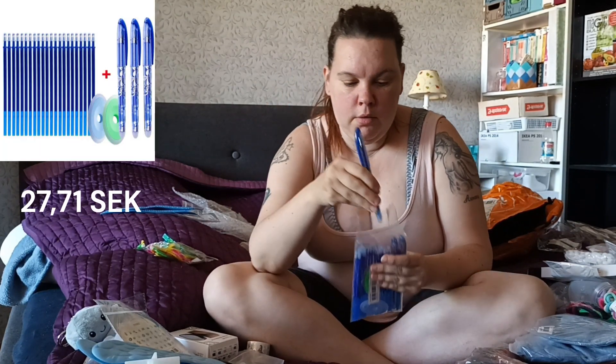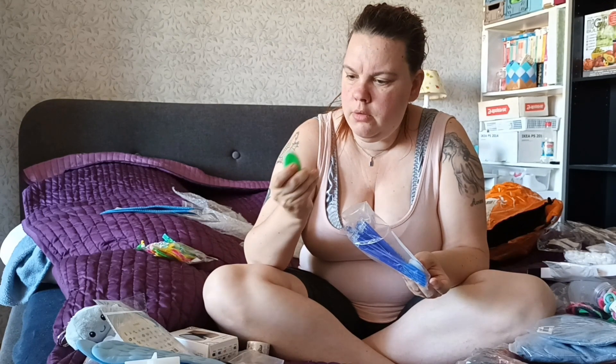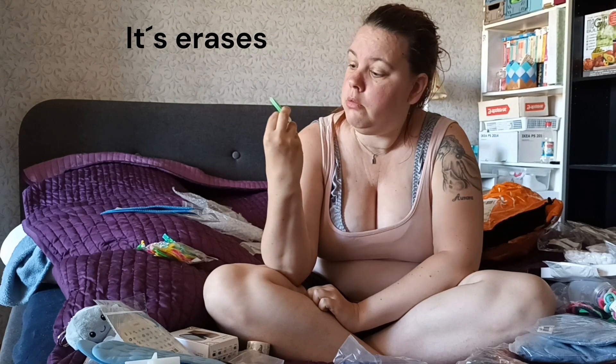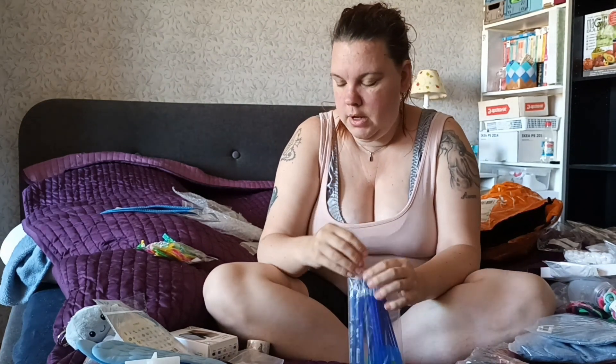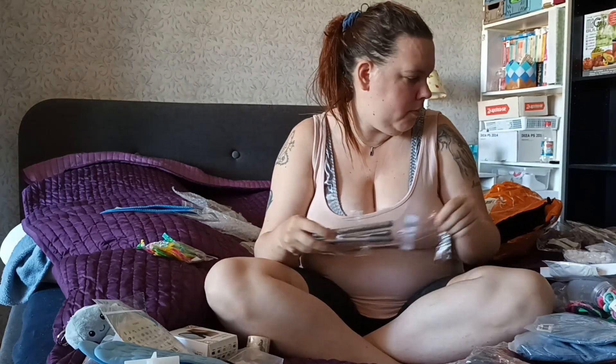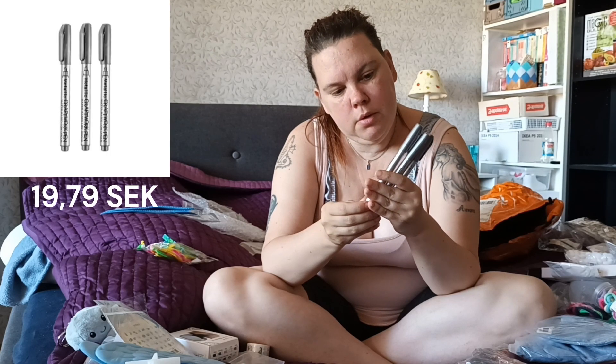An ink pen with lots of refills. I don't know what this is - I have no idea at all. Then I bought this metallic craftwork pen in silver. I think they go on my resin's edges.